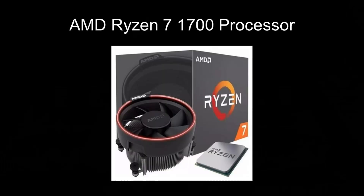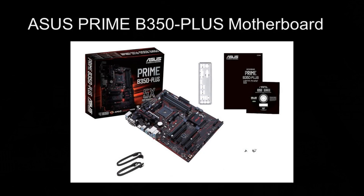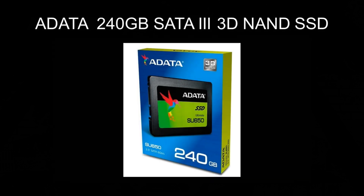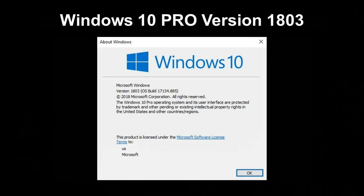My original configuration before switching out the processor was the following: the first generation AMD Ryzen 7 1700, my original ASUS Prime B350 Plus motherboard, 16GB of DDR 2400 memory, an ADATA 240GB SSD, and a NVIDIA GeForce GTX 750 Ti running on Windows 10 Pro version 1803.